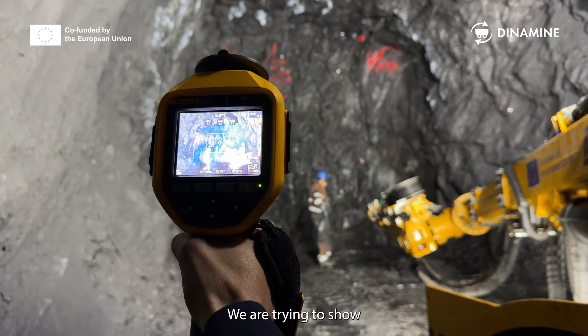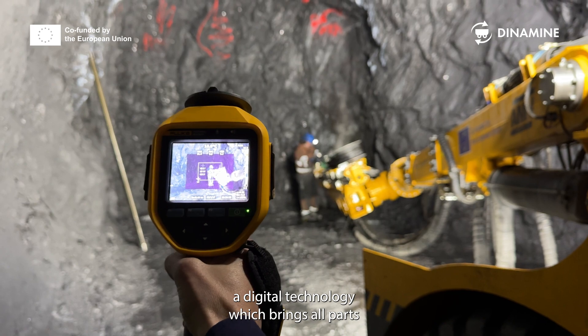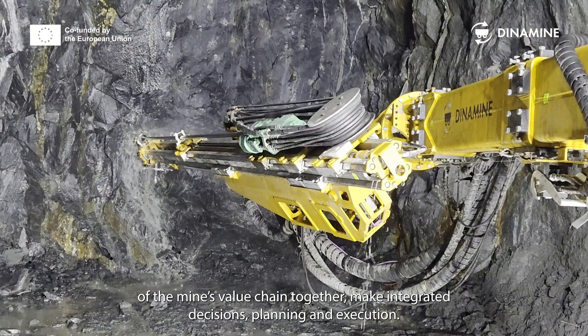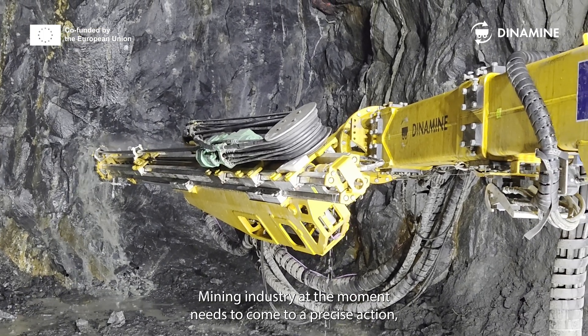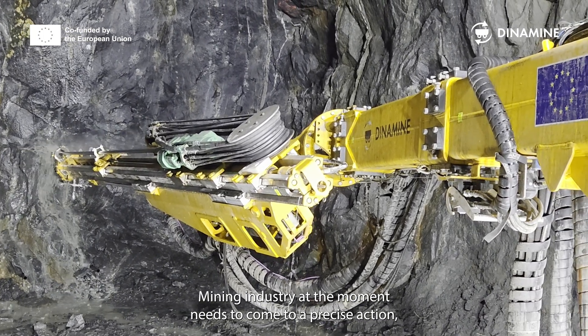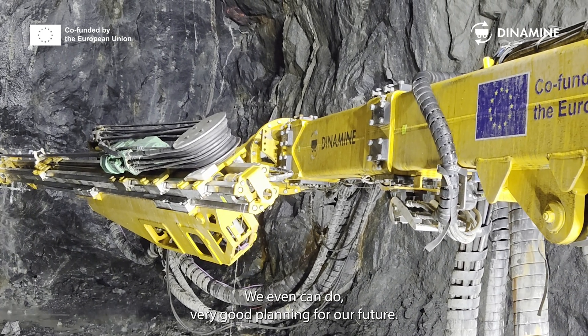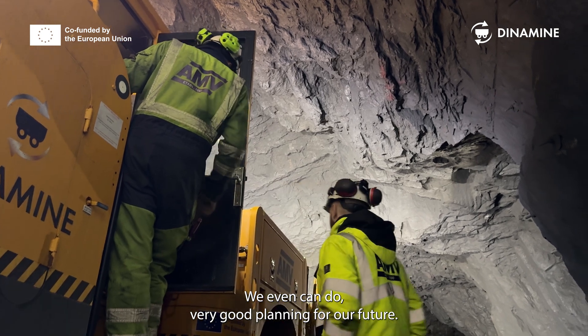We are trying to show a digital technology which can bring all value chain parts of the mine together, enabling integrated decision-making, planning, and execution. The mining industry at the moment needs to move toward precise action and informed decisions — and this project helps enable very good planning for the future.